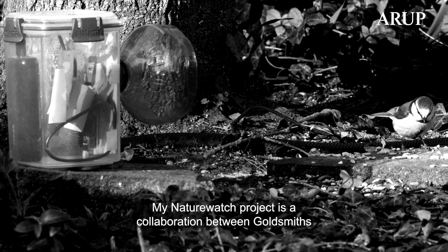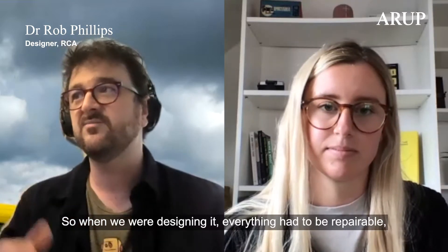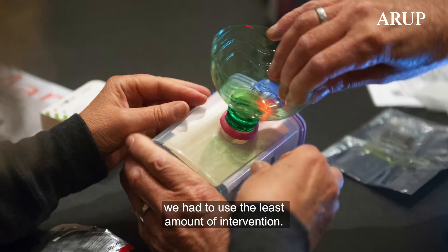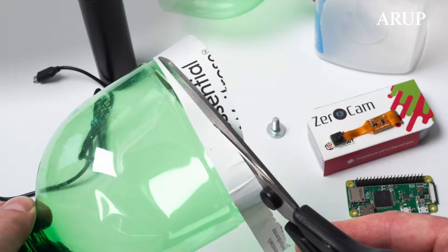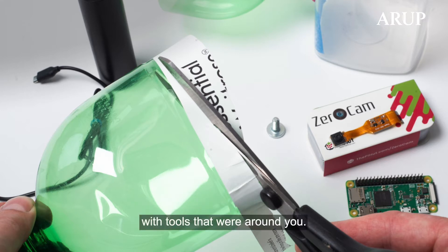My Nature Watch project is a collaboration between Goldsmiths Interaction Research Studio and Design Products at the RCA. When we were designing it, everything had to be repairable, we had to use the least amount of intervention, and it had to be able to be manufactured on your kitchen table with tools that were around you.